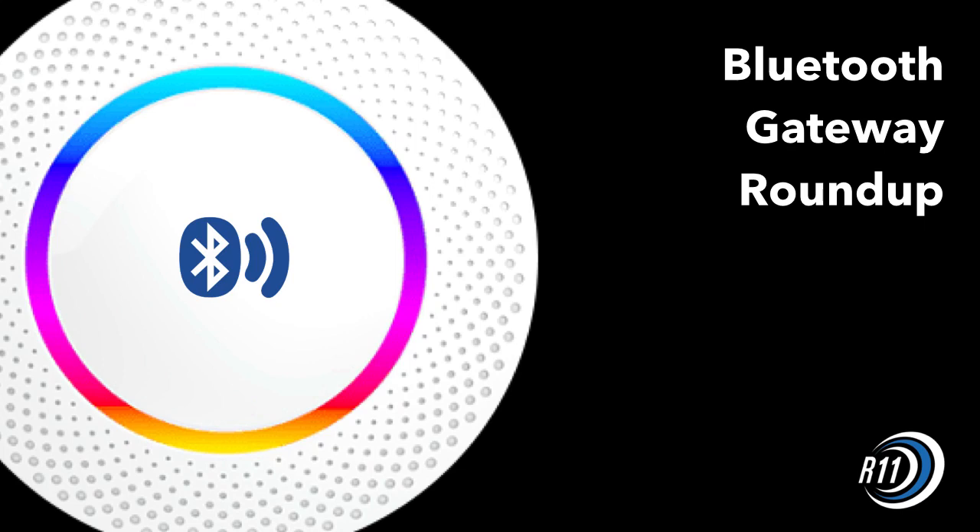Welcome to the Revolution 11 Bluetooth Gateway Roundup. This is Jim. Let's get into these crazy devices.